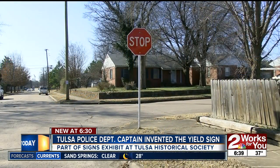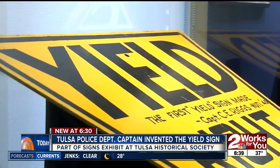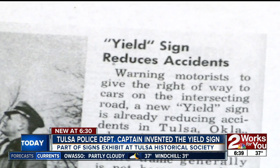He had this idea for a sign that would help with a right-of-way issue that happened at lots of intersections that were busy enough that there were a number of accidents, but not busy enough to need a stop sign or stoplights. Director of Exhibits at the Tulsa Historical Society, Maggie Brown, says the police department at the time didn't think the new sign would work. So Riggs unofficially installed it at First and Columbia to test it out — and lo and behold, it worked, and drivers actually liked it.